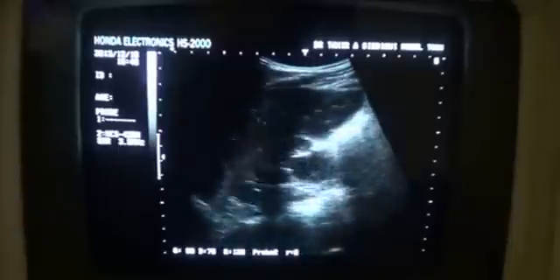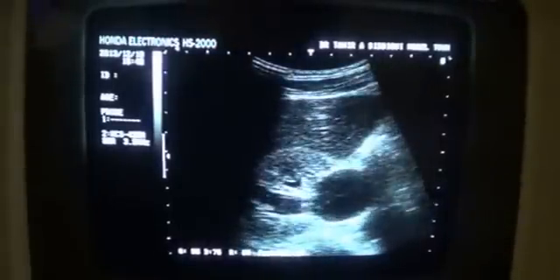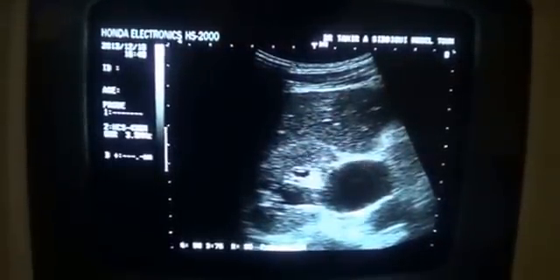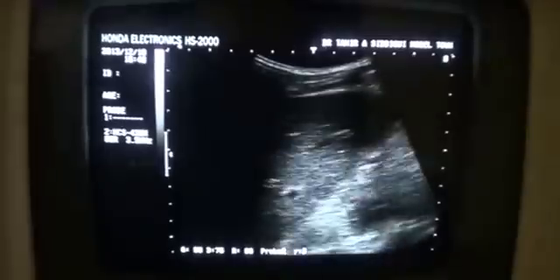Now, in this video, the main thing to show you is what is the cystic area at the hilar region. This is the dilated pelvis of the kidney and this measures approximately 26 millimeters. This is the dilated pelvis.